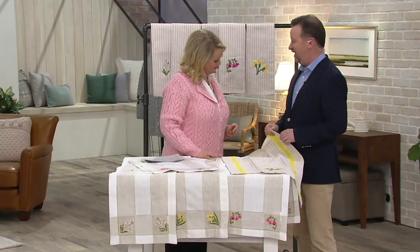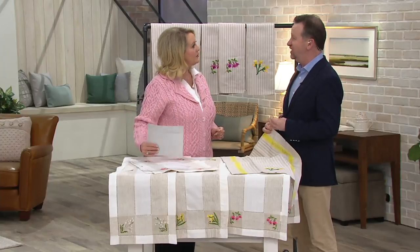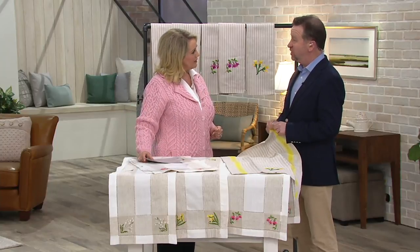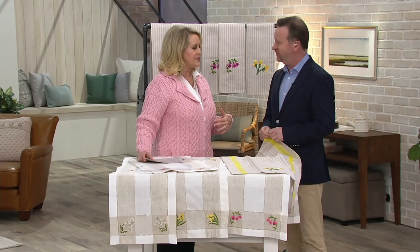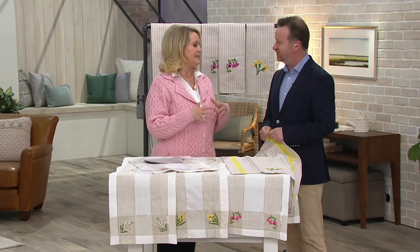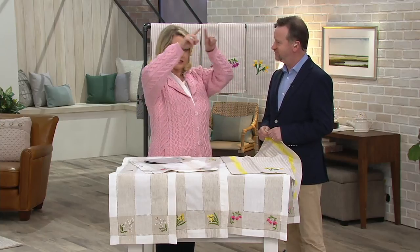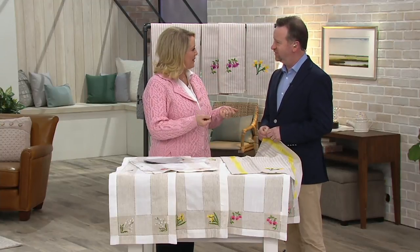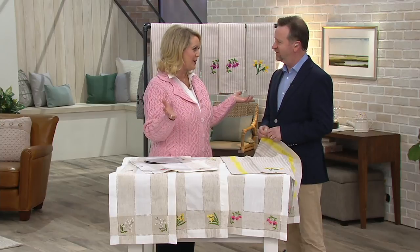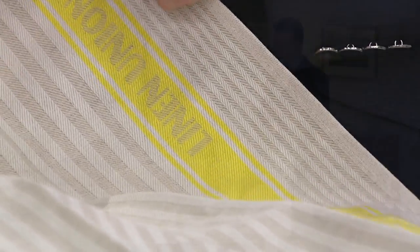They do last forever. Linen tea towels are renowned — they just last forever and improve with age. Linen yarn actually gets stronger when it's washed, so it is able to last the test of time, very durable. Here in the States we have dish towels that are very pretty, but the fabric is so thin they get soaked right away when you're drying dishes and they don't last very long. This is going to last.